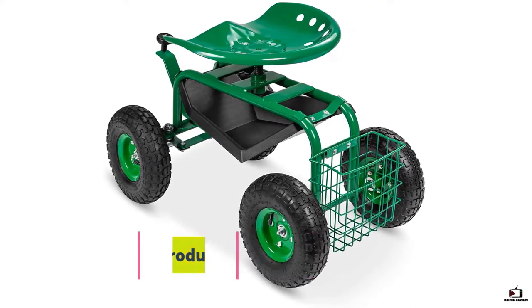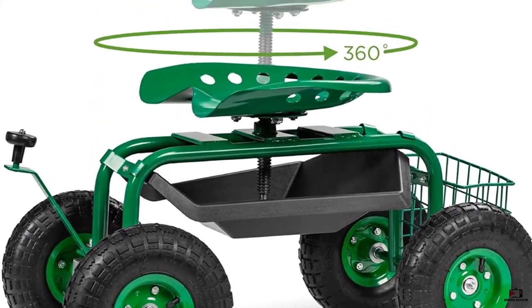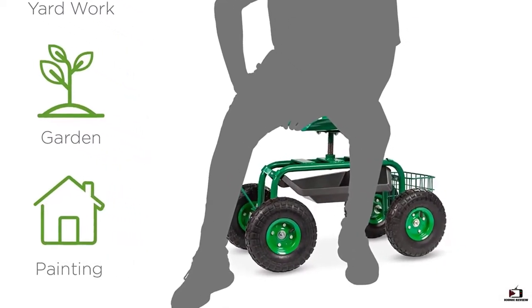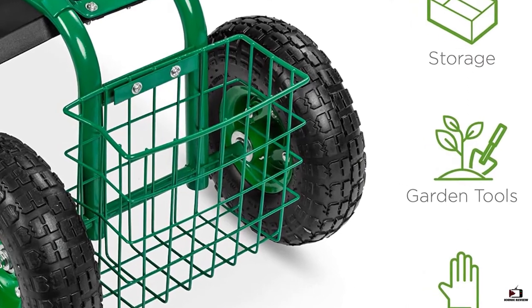Number two: Best Choice Products Garden Cart. You can find a wide range of products from Best Choice Products which come under different categories. Thankfully, all of its offerings including this garden scooter are highly reliable. Best Choice Products garden scooter comes at the second position of this list as it is the most durable and reliable option present in this article.